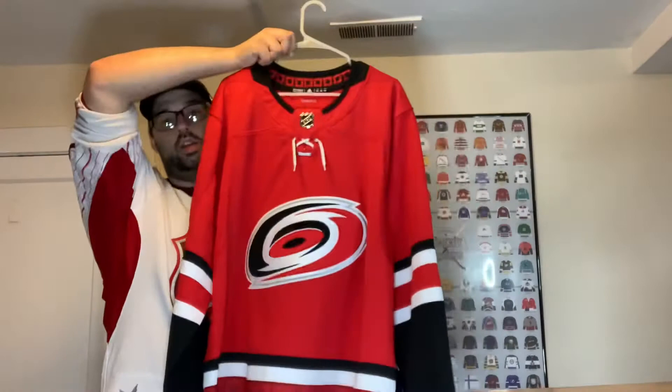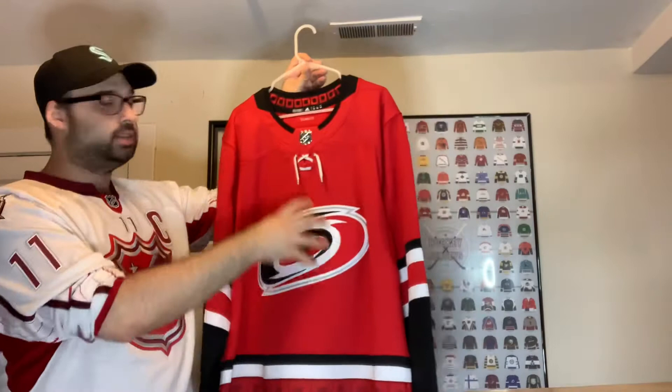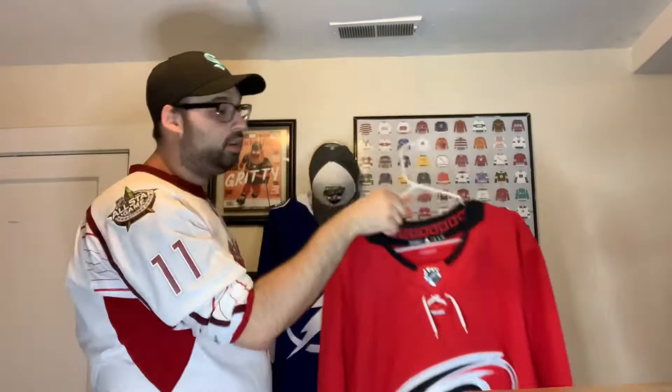Next up, Carolina. We got a Carolina Adidas jersey — the black one with just the one flag, which I think is really nice. This is a first-year Adidas because it has the button; if it doesn't have the button it's not a first year. That's why a lot of these have gotten discounted — they're technically outdated.